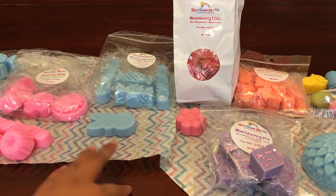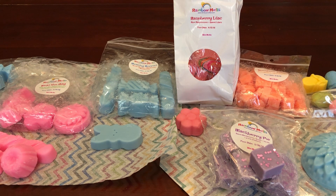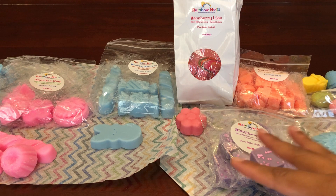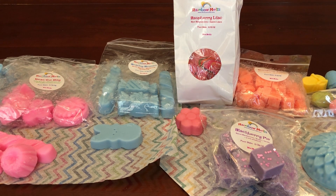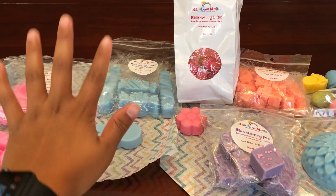Hi everybody, welcome back to my channel. So today I wanted to show you my recent Rainbow Melts haul. This was a pre-order — I think maybe back from January, March, April, May — and this is a mystery box or mystery bag that she had. Her mystery bags are pretty affordable, I think they're only like $25. So let's go ahead and jump right in. This is the mystery bag right here, and this is the actual things that I ordered.